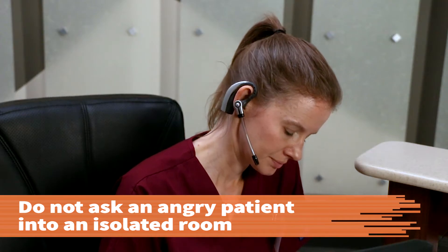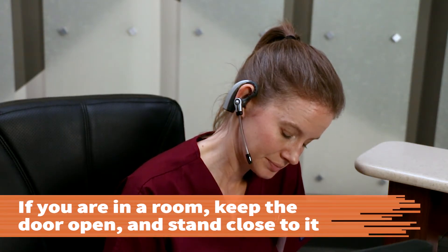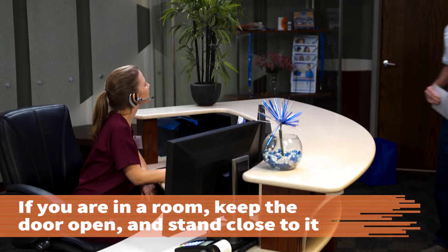To protect yourself, remain in an open area. If you are in a room with an angry patient, keep the door open and stand close to the door so that you can leave the room quickly if necessary.